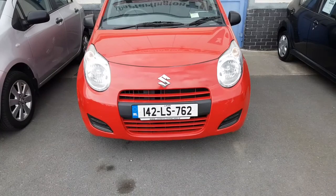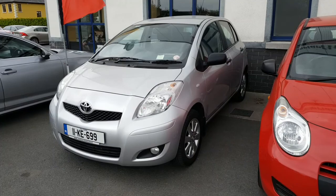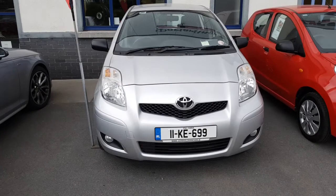142LS762. And finally, we have a Toyota Yaris. Reg 11K699. Two owners from new, lots of Toyota service history. NCT'd until 2021 and taxed until the end of the year. It's a one litre. It's a sport model, but that's nothing to do with the engine — it's just a trim, alloy wheels, etc.